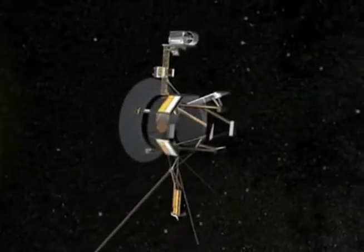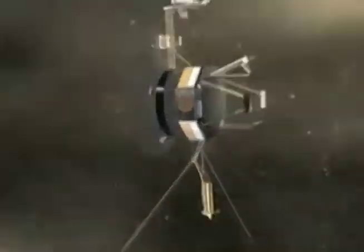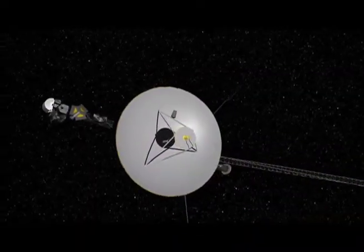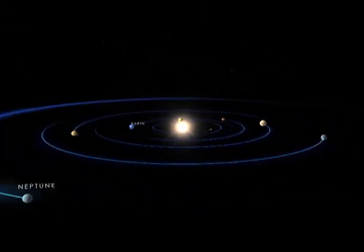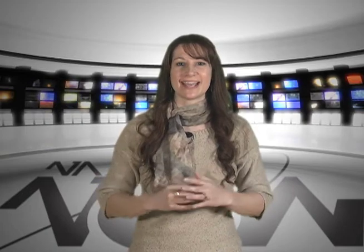Today, we're going to catch up with the Voyager 1 spacecraft, which is poised at the edge of our solar system, 18 billion kilometers away in a region called the heliosphere. Our expert will tell us what the Voyager has observed and how it affects our understanding of the solar system and interstellar space. That's ahead. First, here's what's happening at NASA Now.